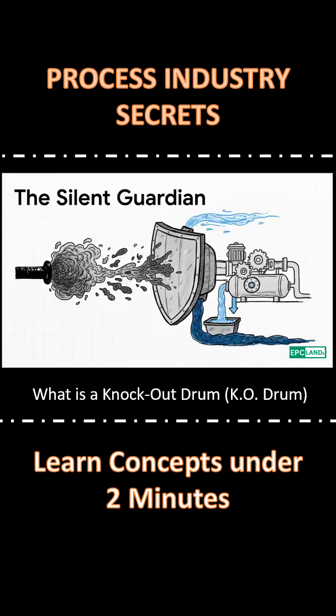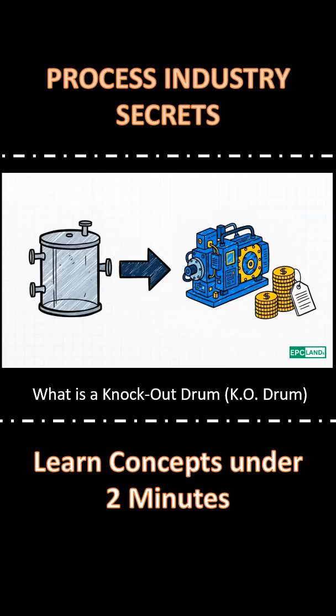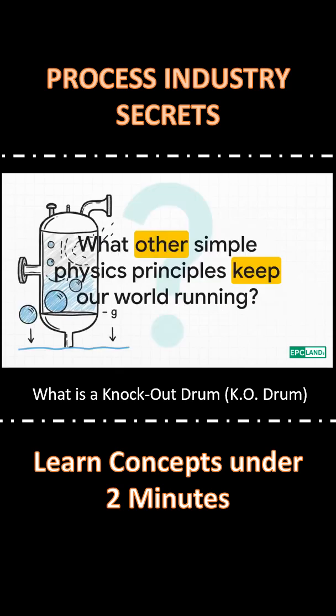So why does all this matter? Well, the K.O. drum is basically a silent guardian for the plant. It's a simple, low-tech solution to what could be a very, very expensive problem. And it just makes you think — so much of our world runs on simple, elegant physics.